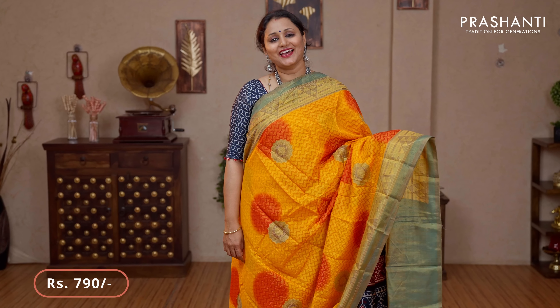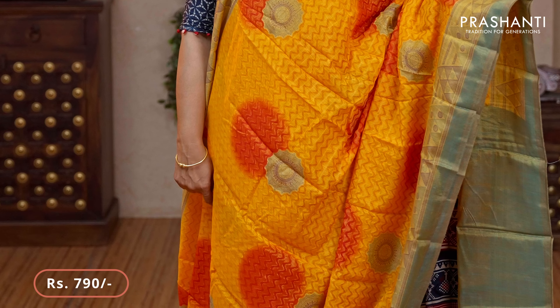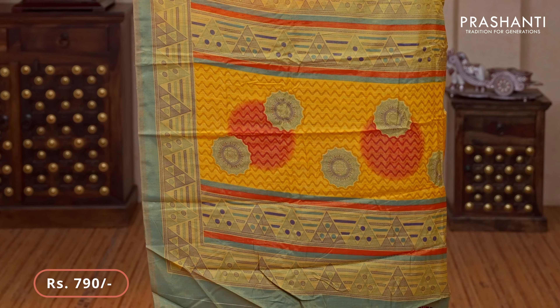Yellow orange with red — another pretty colour with geometric brasso weaves on either sides. The body has got wavy patterns along with butas running throughout the saree. That's the pallu — a very classy pallu with brasso weaves — and a contrast brasso blouse priced at $790.